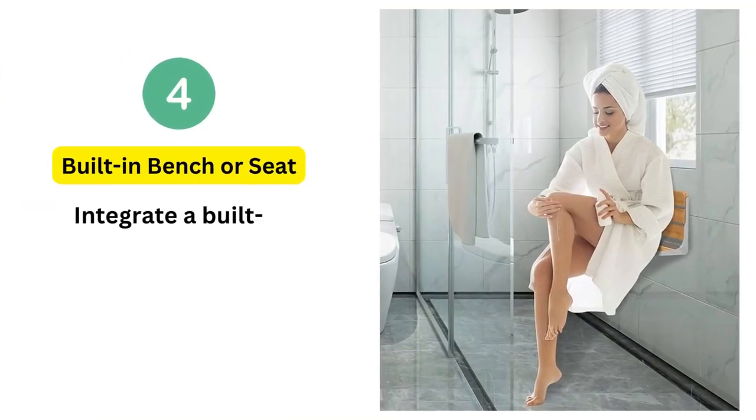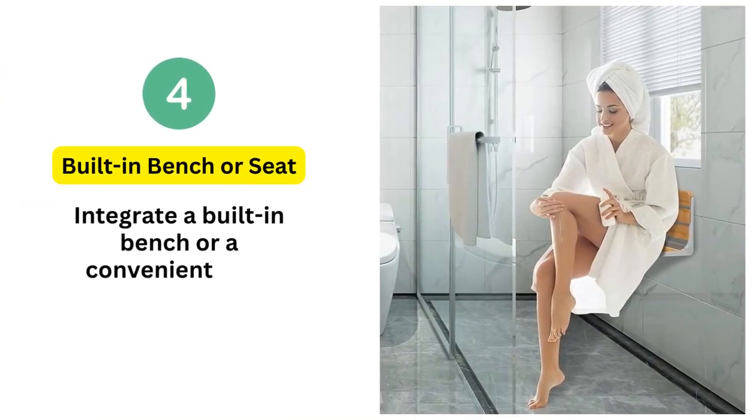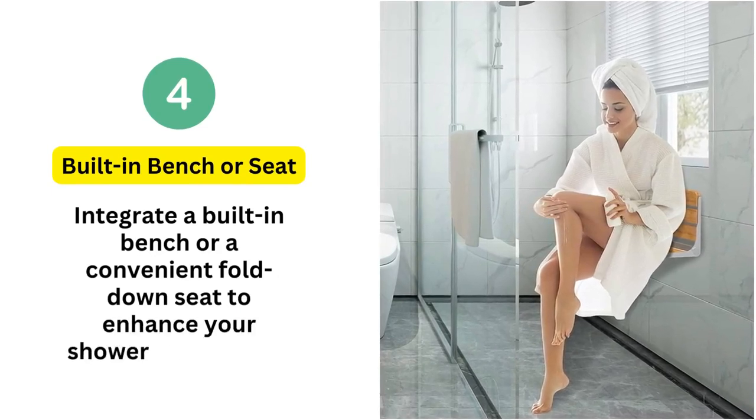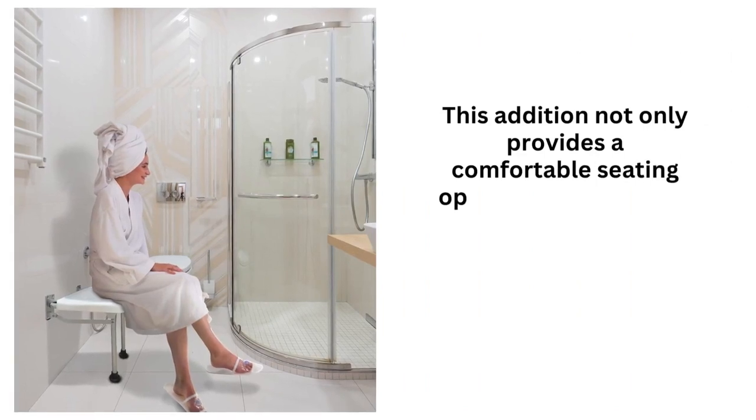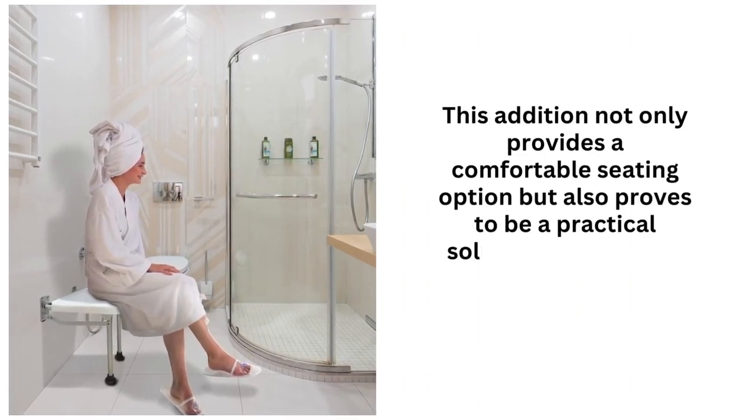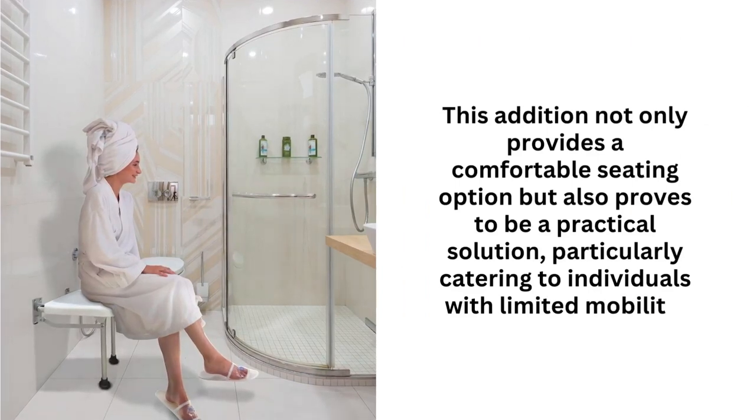4. Built-in bench or seat. Integrate a built-in bench or a convenient fold-down seat to enhance your shower experience. This addition not only provides a comfortable seating option but also proves to be a practical solution, particularly catering to individuals with limited mobility.